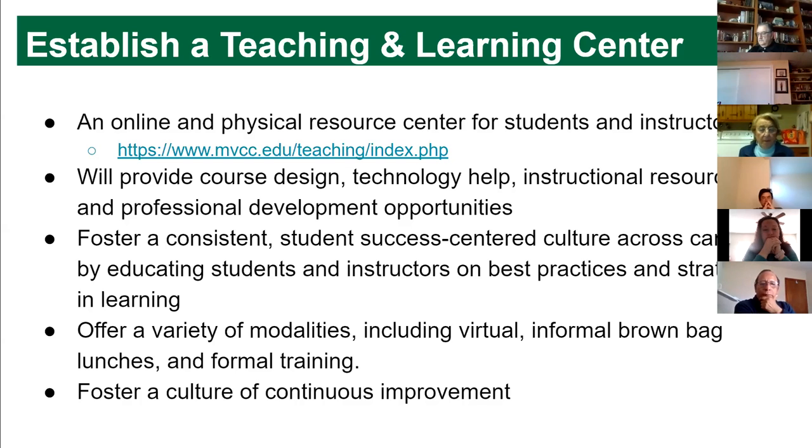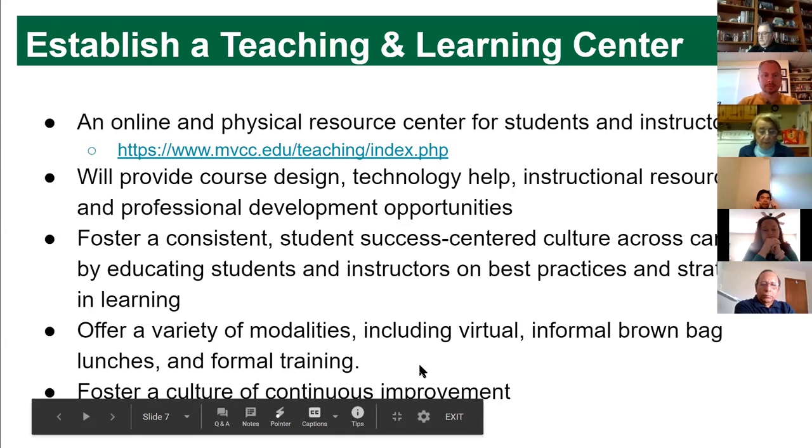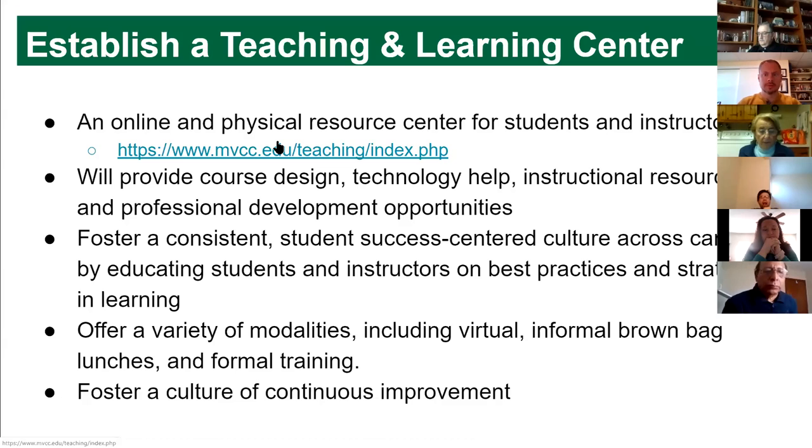That's training for students, but also for instructors — a video on how to post grades to Blackboard would have been very helpful this semester. We'd also like a variety of options: virtual resources, informal brown bag lunches to learn about new pedagogy in a relaxed environment and connect with colleagues, and formal trainings. Ideally those would be recorded so if you can't attend you can watch the recording later. The whole point of the TLC is to foster a culture where we're all looking for ways to improve our teaching and learning systems.